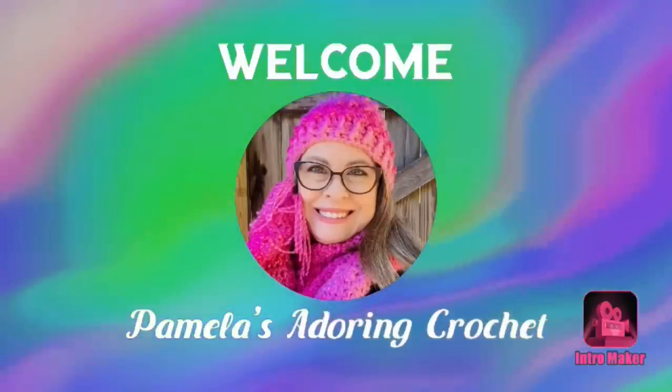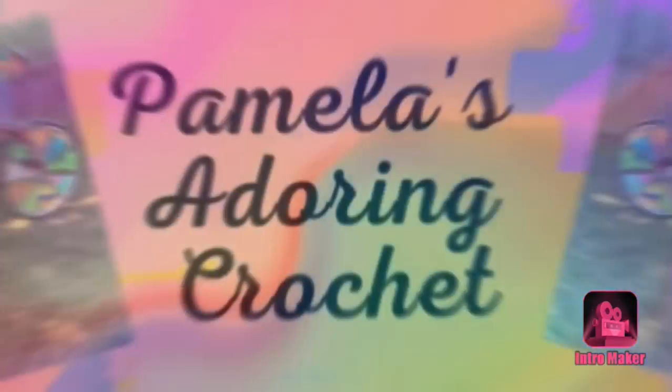Hello, this is Pamela. Welcome to my channel. Grab you a cup of coffee, sit back and relax, and enjoy some good old yarny talk. Good morning, this is Pamela and you're on Pamela's Adoring Crochet. Today is Monday Crochet Chat and I have a few things I would like to show you guys. The first thing I would like to show you is some happy mail.